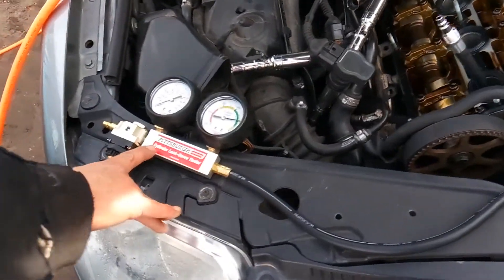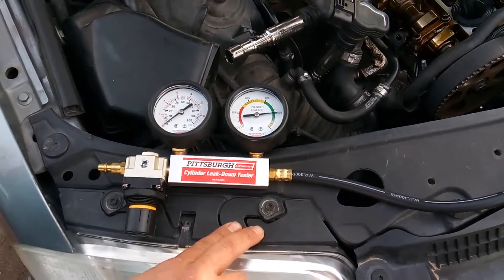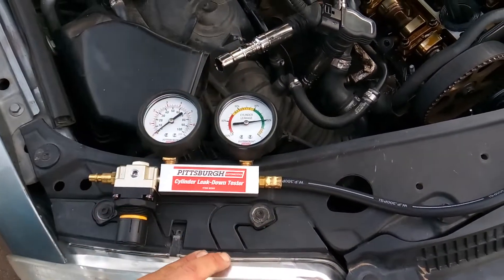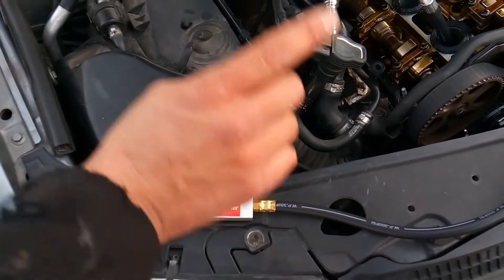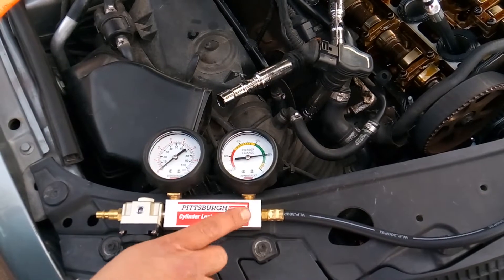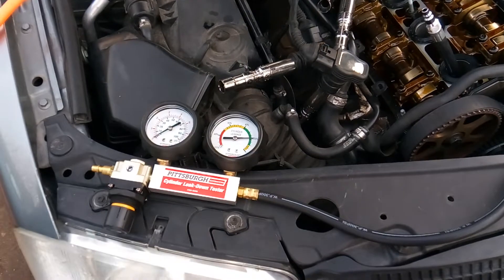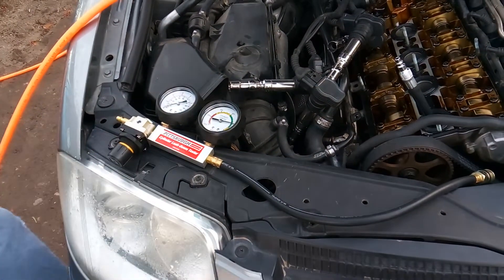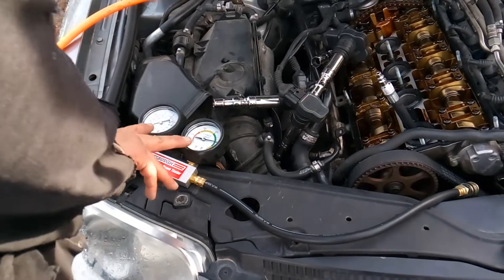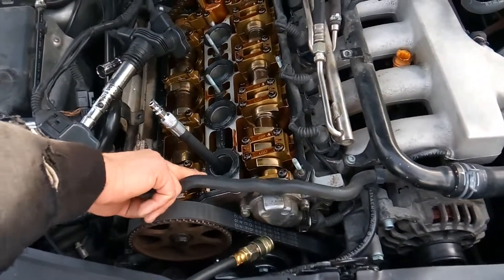For those of you who are not professionals, the best place to go is Harbor Freight — Pittsburgh Automotive cylinder leak down tester. It's about 40 to 50 dollars and it works just as good as a high-end Snap-on one. Plus, if it breaks, you can just take it right back and replace it.